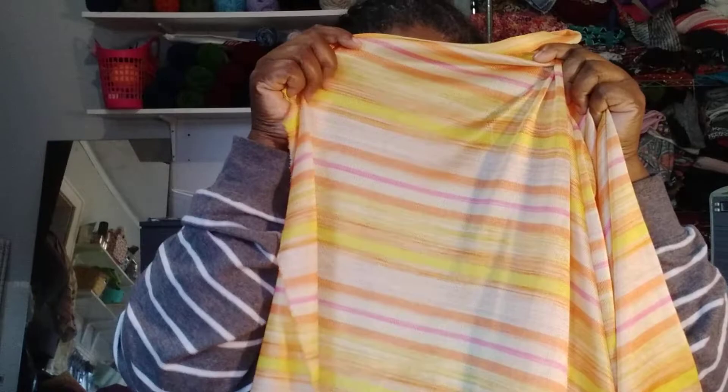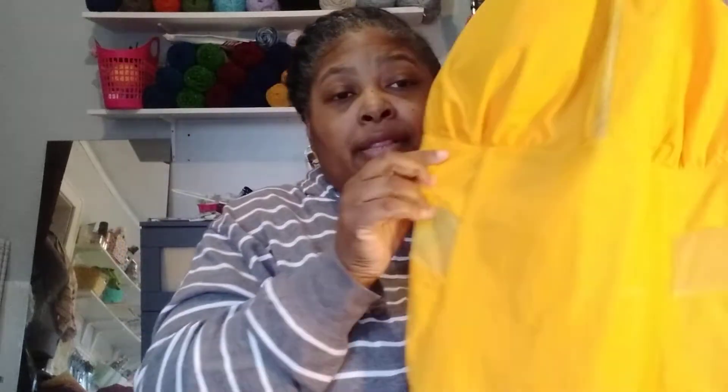I want to make another one out of this yellow fabric - it's a knit, a one-way knit, and it's sheer. It's so nice. I had this fabric when I moved here. Most of my fabric I got from fabric stores, thrift stores, or the previous owners of this house left so much stuff for me to enjoy. And this matches up - your girl is gonna look nice!